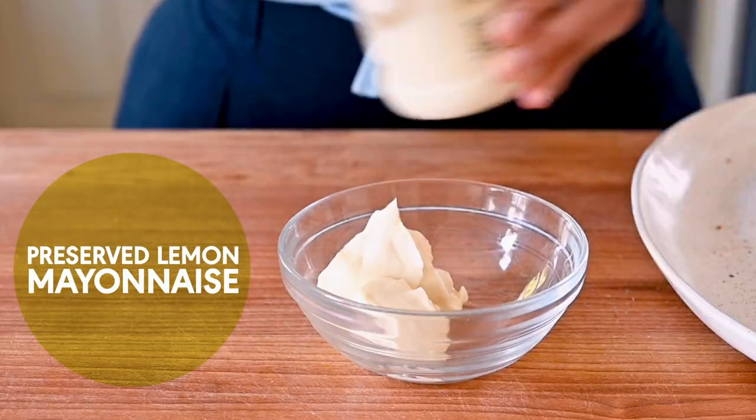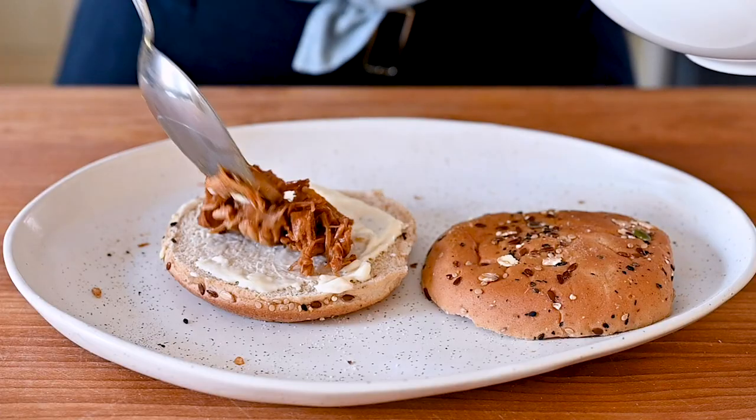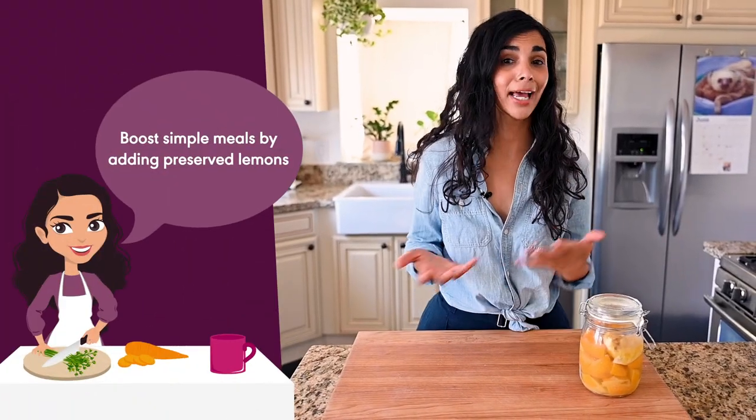So basic, but so good. And for every half cup of vegan mayo, you want to add about one or one and a half tablespoons of chopped preserved lemon rind. Here I spread this onto some burger buns, topped it with a saucy jackfruit mixture, and salad greens for an easy vegan burger.